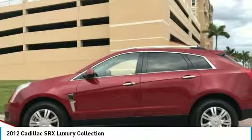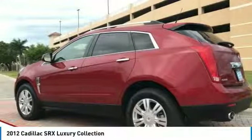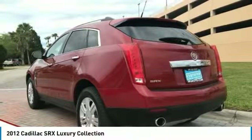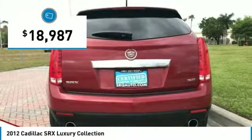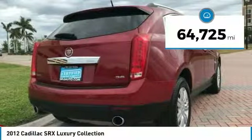Luxury lovers will delight in the new stylish handcrafted cabin. And for technology lovers, the list of high-tech features is just too long to list, and is priced below $20,000. This vehicle has less than 55,000 miles.